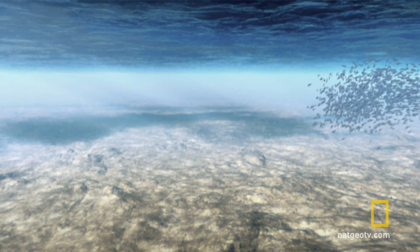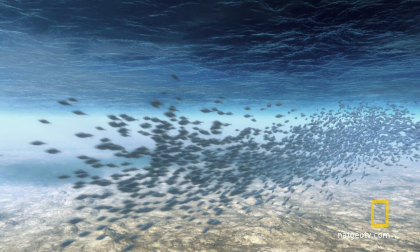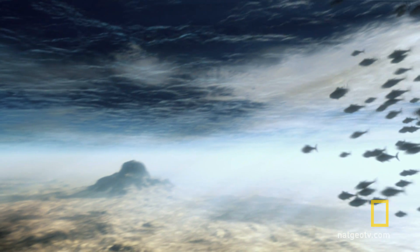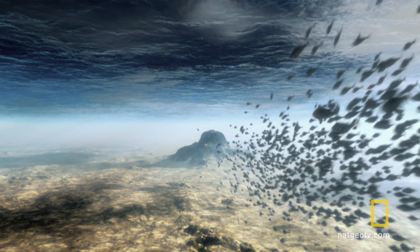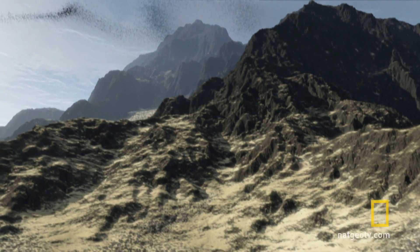With the water turned clear, we can see that a seamount is an oasis of life in the open ocean. Tuna and other ocean predators come here to feed. Much of the open Pacific is empty of life, but above seamounts, life is abundant.